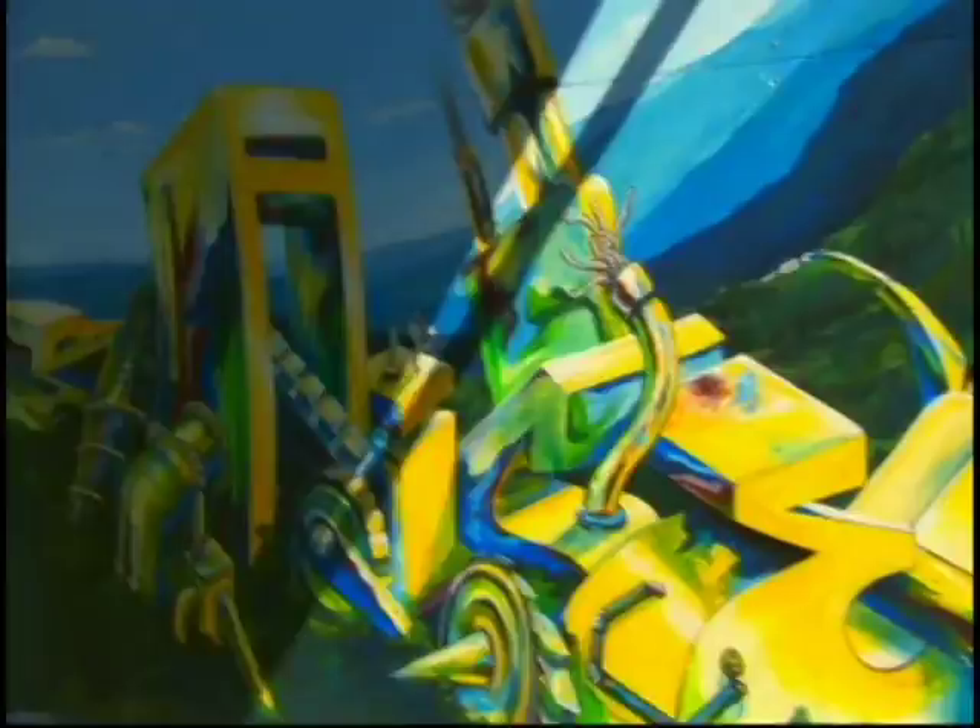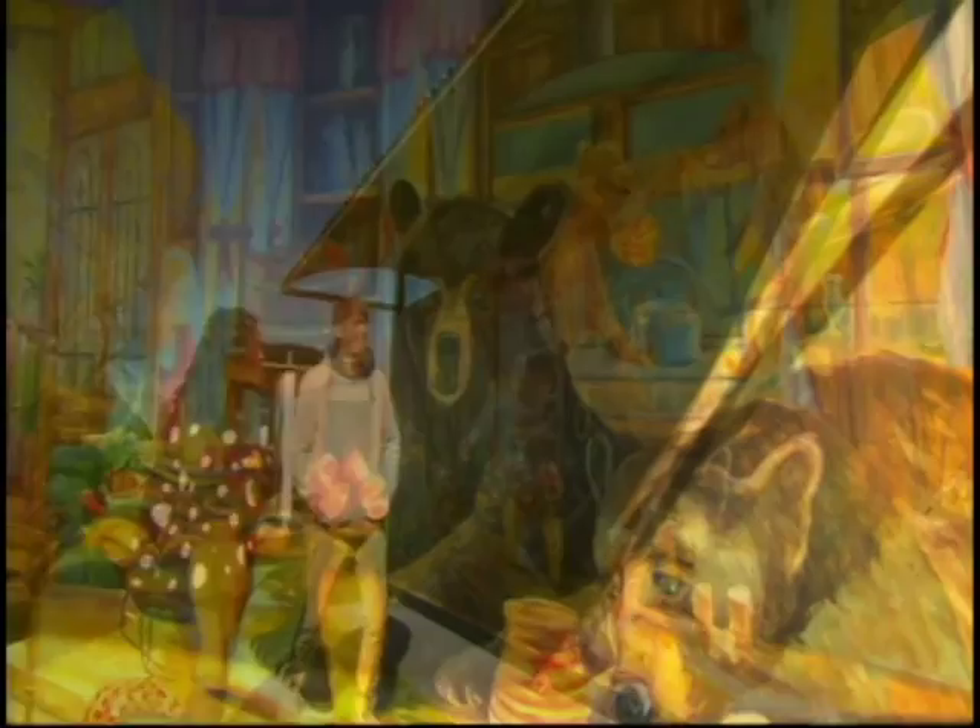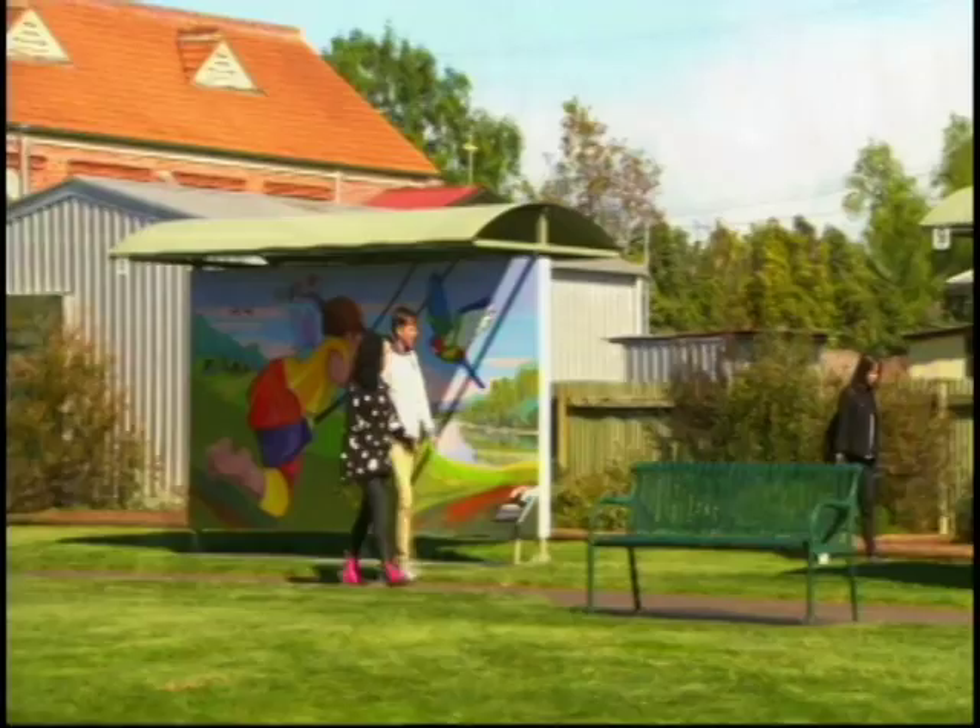This is where the Mural Fest competition actually takes place. You can wander around and see what tickles your fancy. This one's too surreal, this one's too weird, and this one's just right. After you've had a look, you get to vote for your favourite.